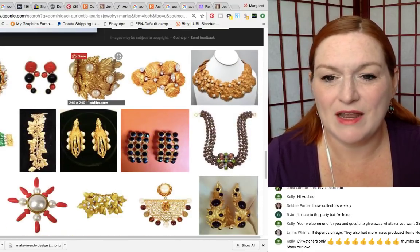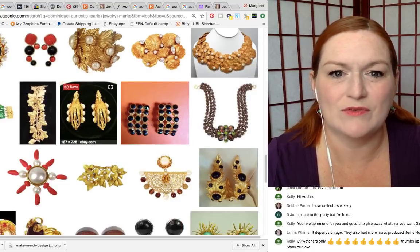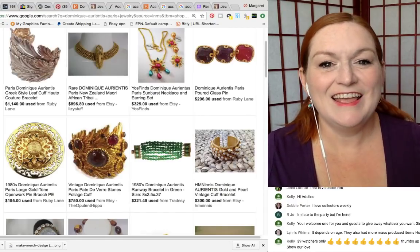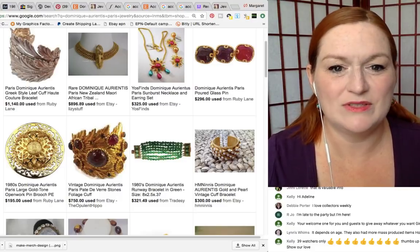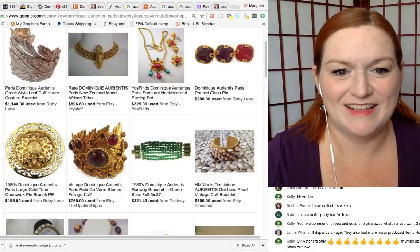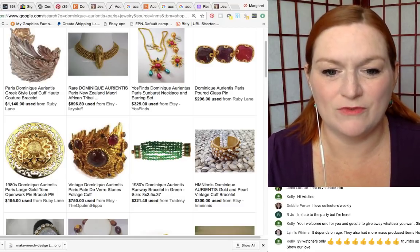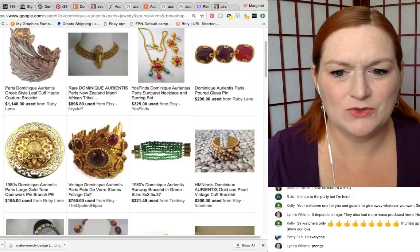It looks like metal with insets — pearls, inset rhinestones or crystals, whatever they happen to use. These are some of the prices on Dominique Orientis jewelry. It is really expensive — over a thousand dollars for this one, $800 for another. I would love to find some of this. Look at this — it's gorgeous. I don't know that I would wear it, but I think it's beautiful. It's just like a piece of art — you would see it in a museum.